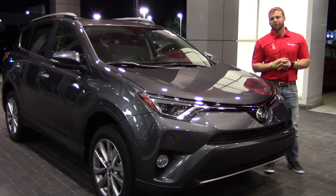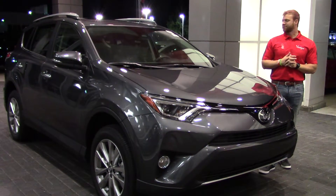Hey guys, Nick Belvin here for Best of Toyota at Wilson. I'm going to talk to you about this 2017 RAV4.